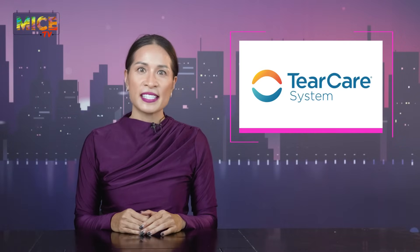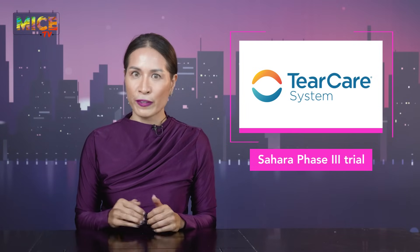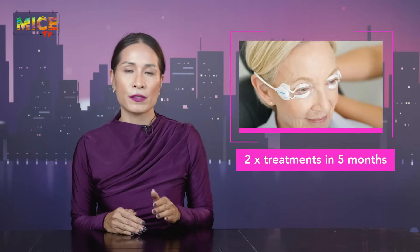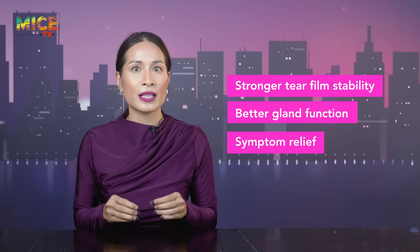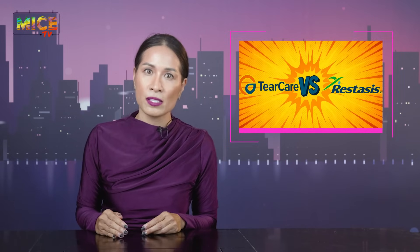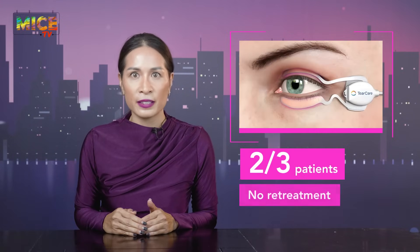Finally, let's talk dry eye. TearCare made its case in the Sahara Phase 3 trial, and the results are looking pretty refreshing. After just two in-office treatments in the first five months, patients saw stronger tear film stability, better gland function, and symptom relief that lasted nearly two years. Compared head-to-head, TearCare outperformed Restasis on tear stability and held its own on symptoms. Even better, two-thirds of patients never needed retreatment, and safety stayed solid the whole way through. Bottom line, TearCare is turning up the heat on dry eye care, moving us from quick fixes to lasting solutions.